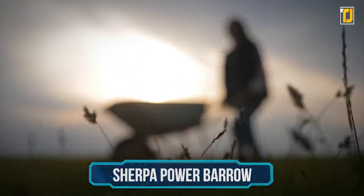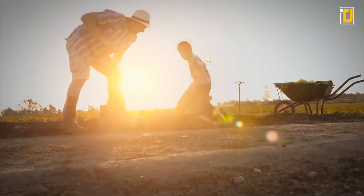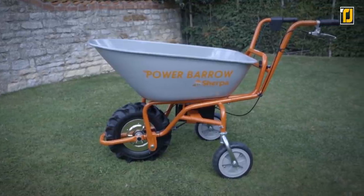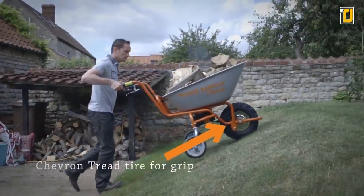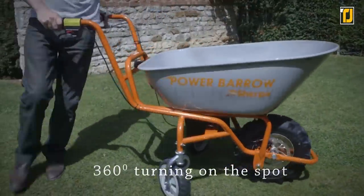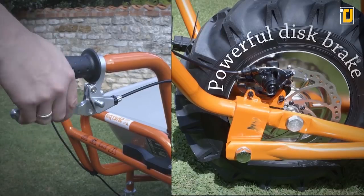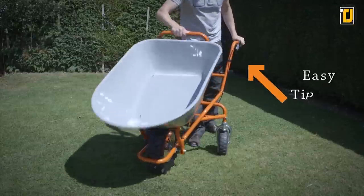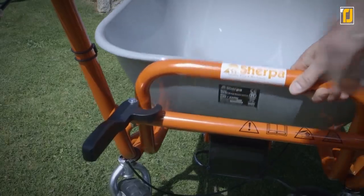Love gardening but tired of pushing wheelbarrows? Then the Sherpa Power Barrow is just what you need. The Sherpa Power Barrow SPB500 is a high-quality, self-propelled, cordless electric wheelbarrow that will take all the effort out of gardening and leave you with nothing but fun. This wonderful piece of tech moves without any help and doesn't even have to be plugged into an outlet. It was manufactured using heavy-gauge tubular steel and features a galvanized steel tray on a pivot system that can be easily tipped and locked into position when in use.